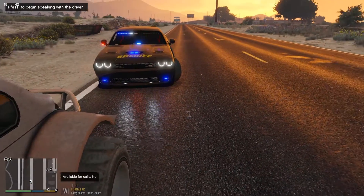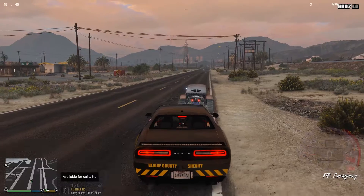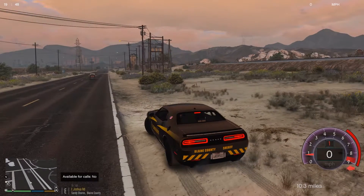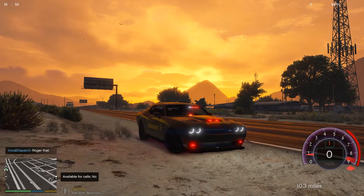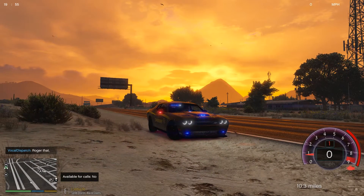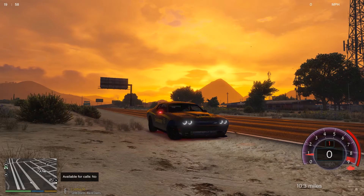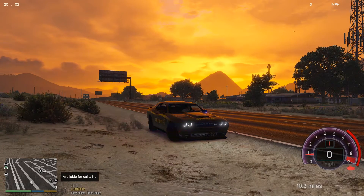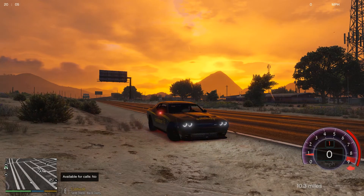I think that's going to do it for this episode, guys. Dispatch, show 124, 10-8 at this scene, code 4, 124 back to late. 10-4, copy that, One Lincoln 24. Thank you for watching — remember to hit that like button, comment, and subscribe, and hit that bell notification so you get notified when I post. If you want any help with LSPD First Response, message me in the comments or on my Discord — the link is in the description. Thanks for watching, guys, and I'll see you in the next episode.